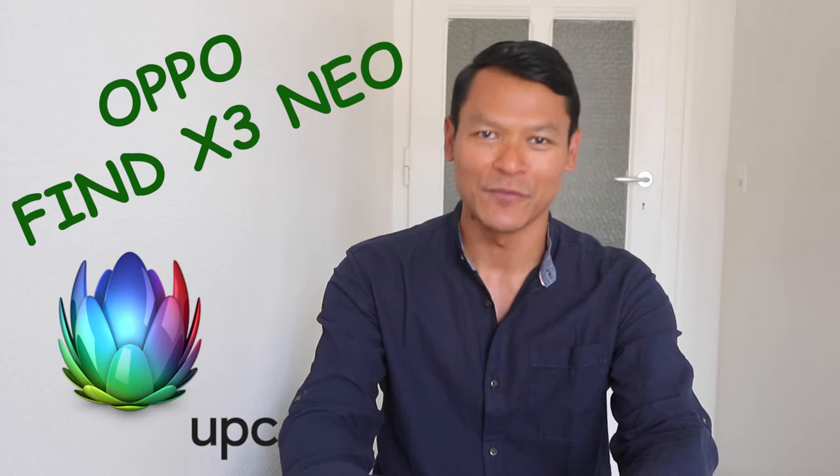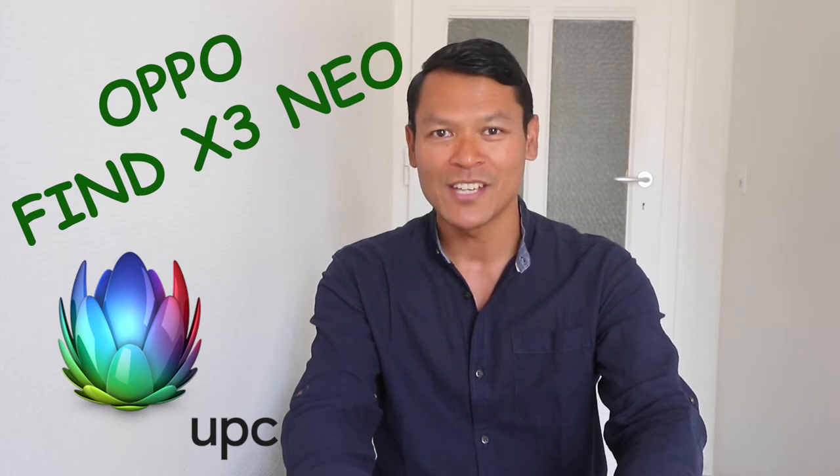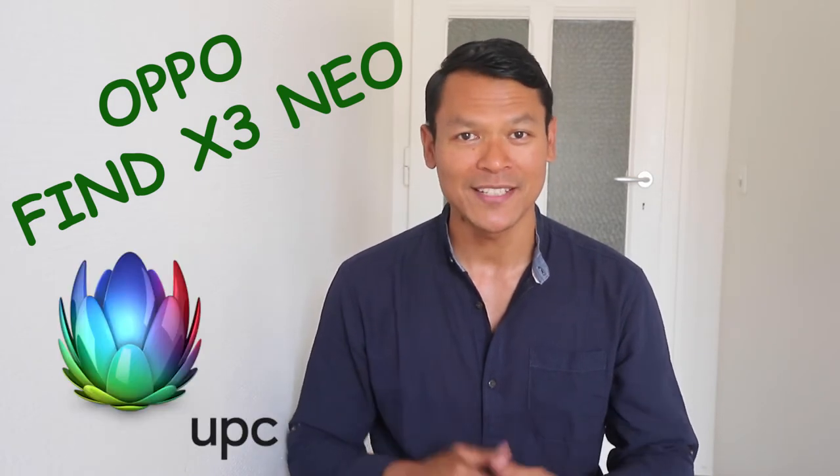Hello everyone, welcome back to my YouTube channel. Smart people retrieve information about a certain product or service before buying — from product reviews and specifications to the price itself — because they want to augment their satisfaction level.